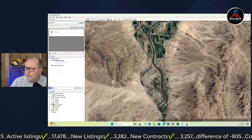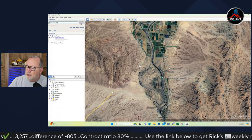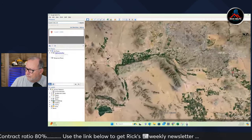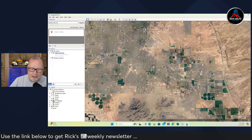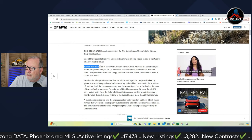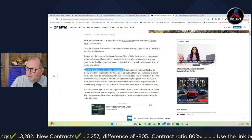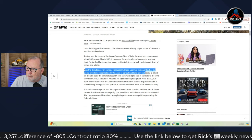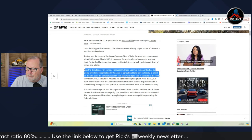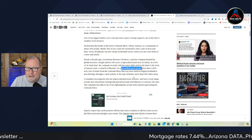They bought this farmland and they're pumping the water to Queen Creek, which is way over here — because that's where a lot of the growth is right now. They bought this land a few years ago and everybody thought, 'Okay, no big deal — they bought a farm. Corporations buy farms all the time.' Tucked into the bends of the lower Colorado River, Cibola is a community of about 200 to 300 people. Nearly a decade ago, Greenstone Resource Partners, a private company backed by global investors, bought almost 500 acres of agricultural land there — first of its kind deal. And then they shipped the water to Queen Creek and made $14 million gross profit.